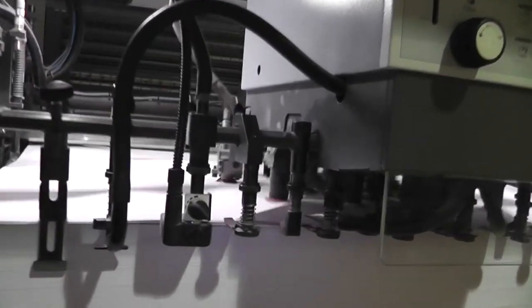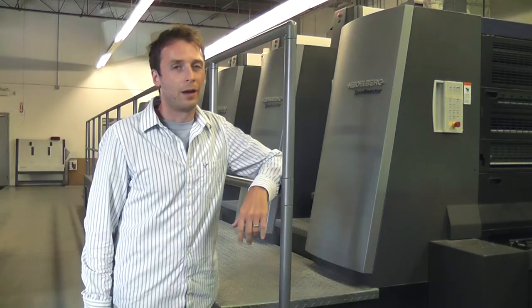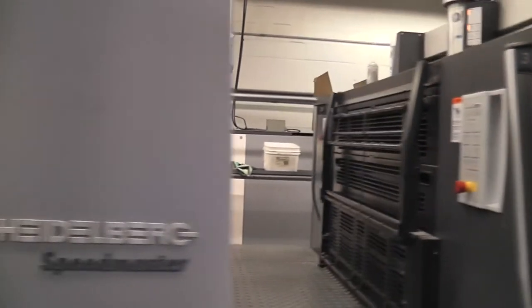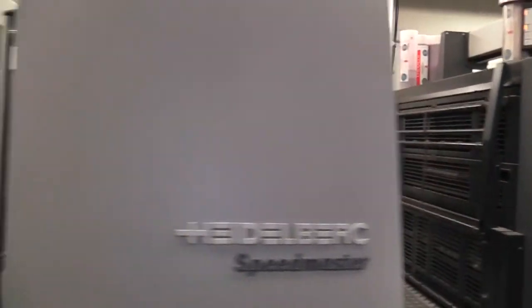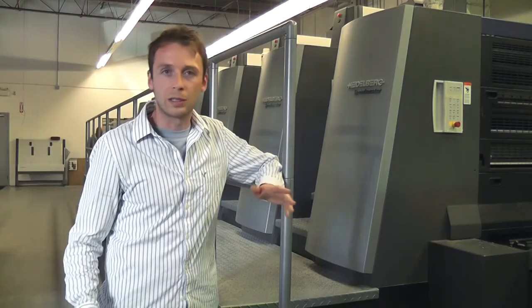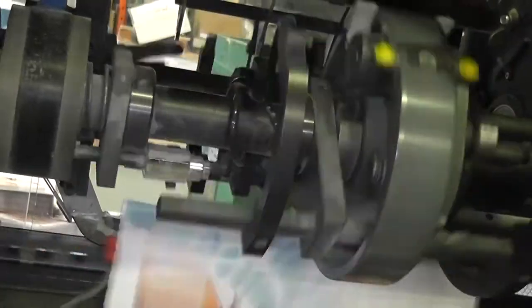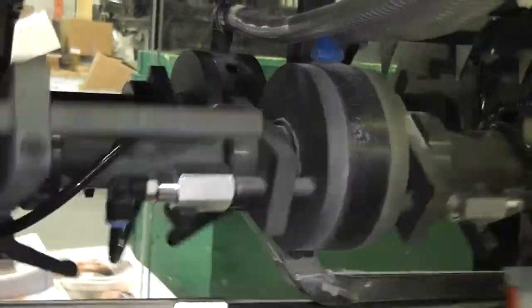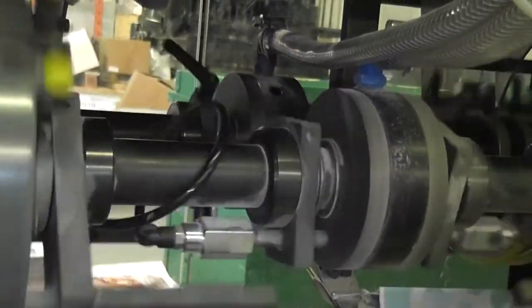Here we are out back in the production area. We're standing next to the Heidelberg Speedmaster press. Heidelberg is generally revered as one of the top brands in offset printing, and this is a really amazing press. It's got six towers plus one inline coater. That allows you to print a full color CMYK print job plus two special colors — like adding a metallic Pantone — and then the inline coater adds the aqueous coating all in one shot without having to be done separately, which is quite amazing.